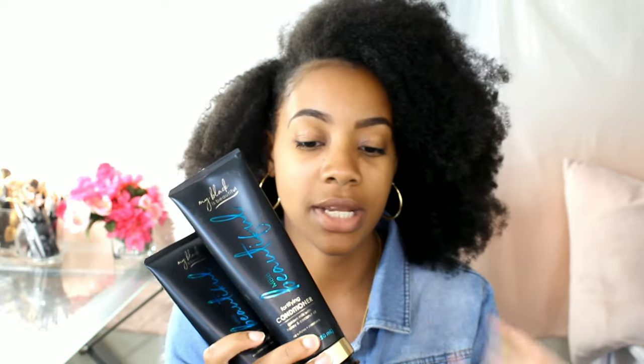Hey everyone, welcome back to the Pom-Pom Sisters YouTube channel. I apologize — I'm still on vacation and I'm rocking my lazy girl look today with just some eyebrows done and my hair completely up because I haven't touched it in three or four days. But I had to come back and give you all the details on the new My Black is Beautiful product line.